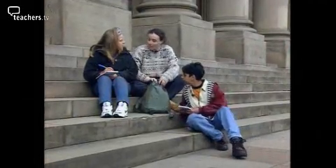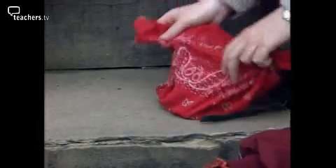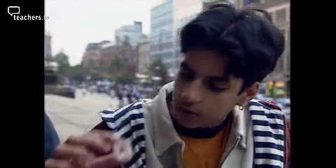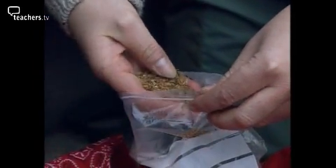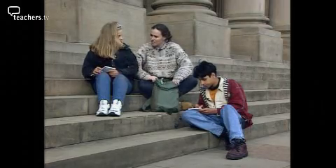Hidden in the rocks are clues as to how they're formed. These are some of the things you're going to look out for as we walk around town: a crystal, fossils, shells, and sand grains. All we need now for our field trip is a sponge, some water and some magnifying plates. Let's go look at some rocks.